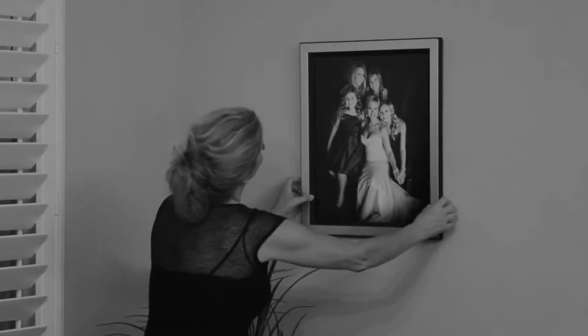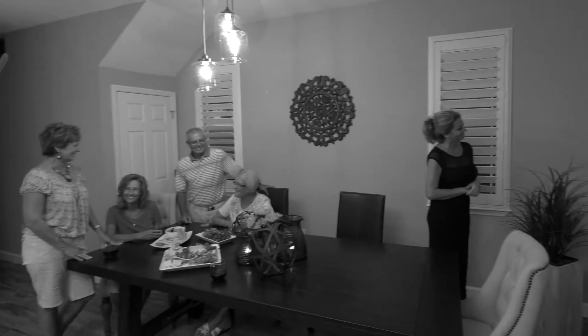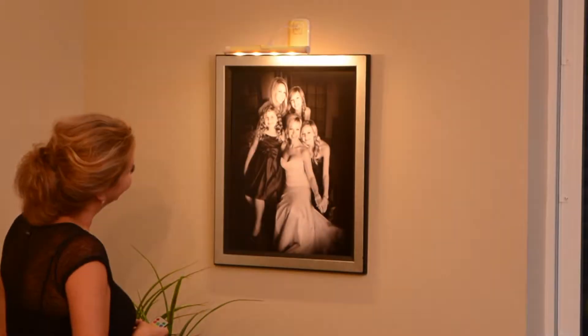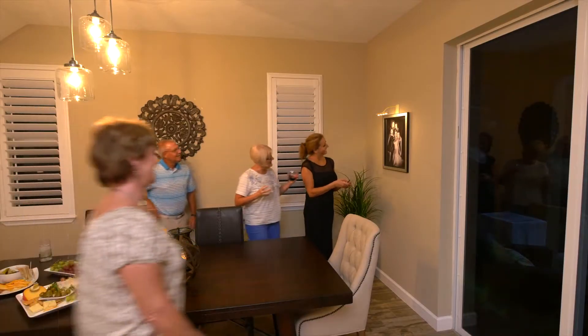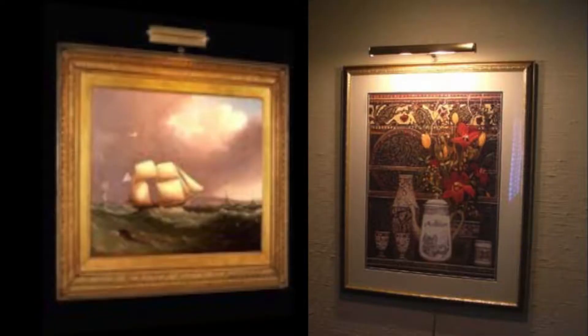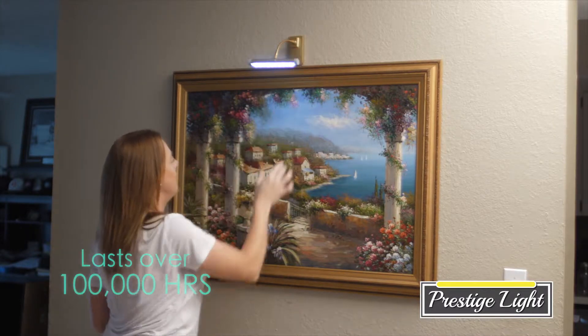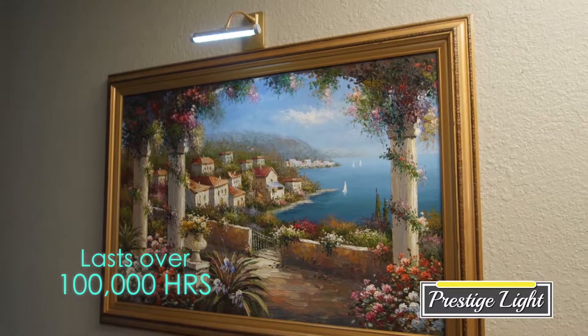We all love displaying our family portraits, but sometimes it feels like you're the only one who notices them. How would you like to showcase your memories the way they deserve to be displayed, just like they do in some of the world's most prestigious museums and galleries? Introducing the Prestige Light, the cordless LED-powered light that showcases all of your personal treasures.